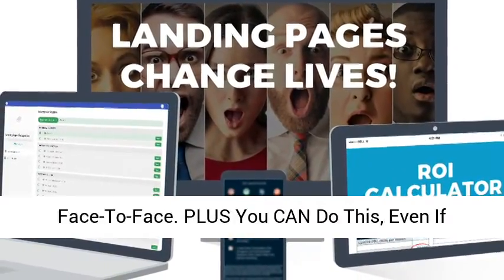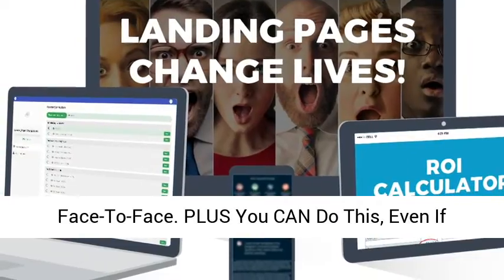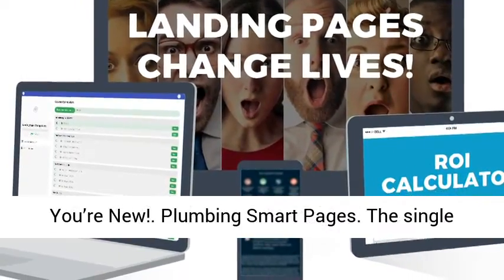Without any cold calls. Without any face to face. Plus you can do this even if you're new.